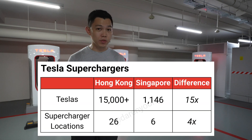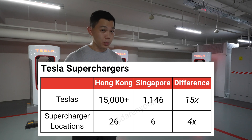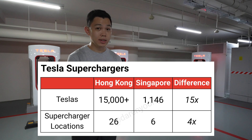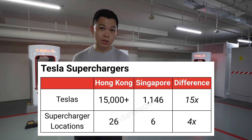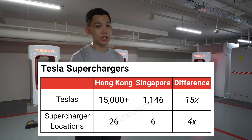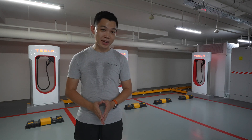For context, Hong Kong has 15,000 Teslas and 26 supercharger locations, while we have 1,000 Teslas and now 6 supercharger locations. That means we've got a better EV-to-supercharger ratio — about 15 times more Teslas in Hong Kong compared to only 4 times more supercharger locations there. So it's pretty decent for us here in Singapore.